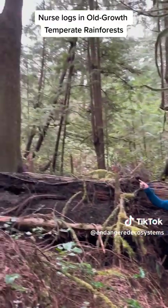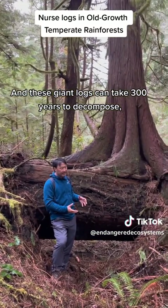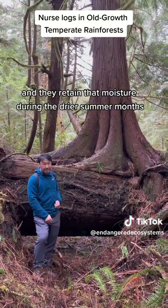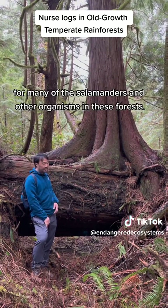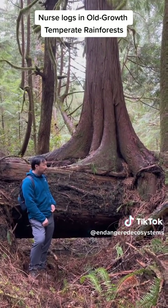There's another hemlock over there. These giant logs can take 300 years to decompose, and they're filled with moisture. They retain that moisture during the drier summer months in August and into September, when there's often a lack of moisture for many of the salamanders and other organisms in these forests.